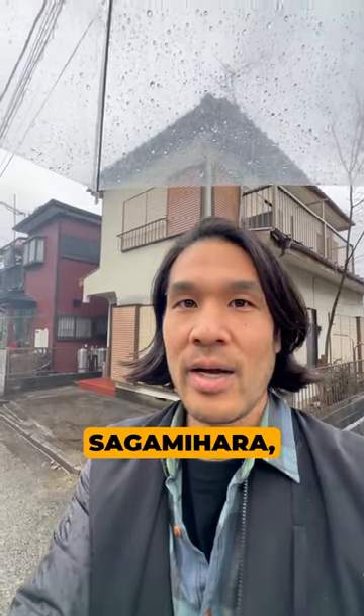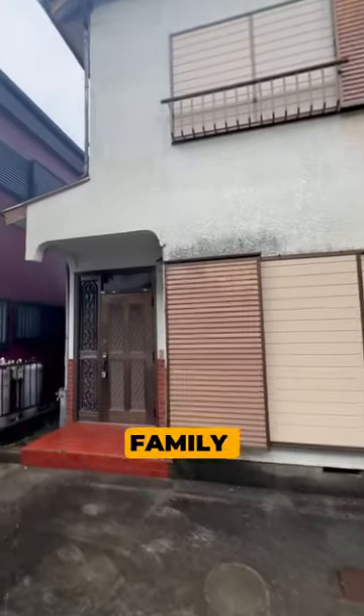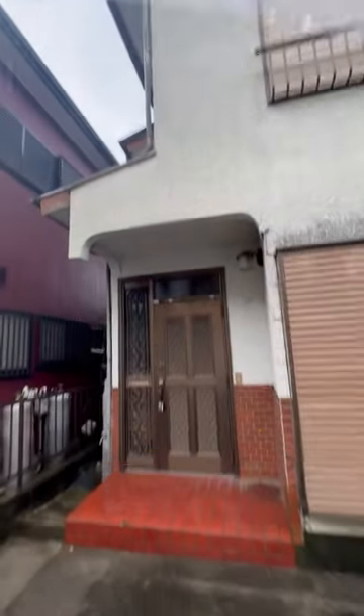Come check out this abandoned house in Sagamihara, right by a lake. Let's go take a look inside. This is a single-family Akiya in Ooi in Midoriku, Sagamihara.